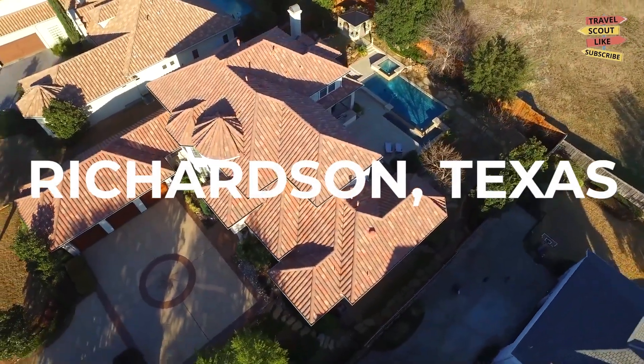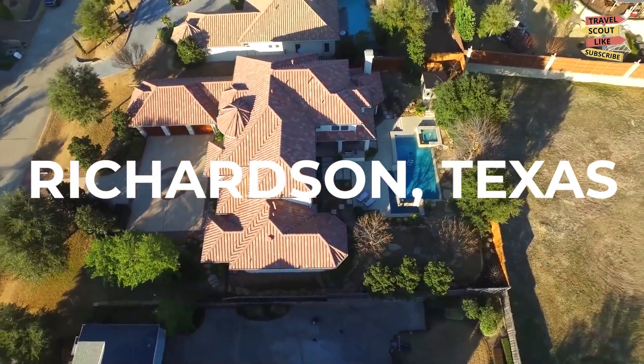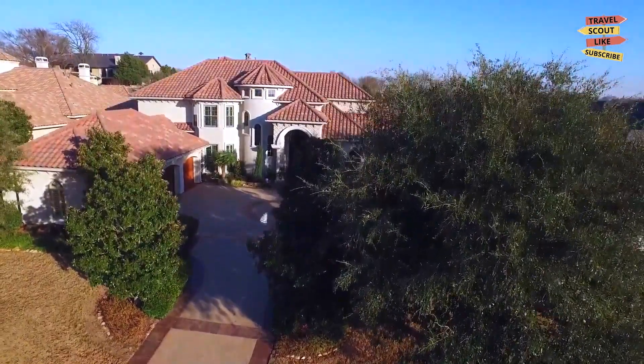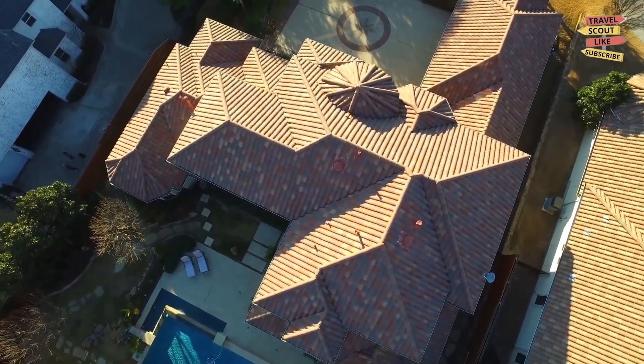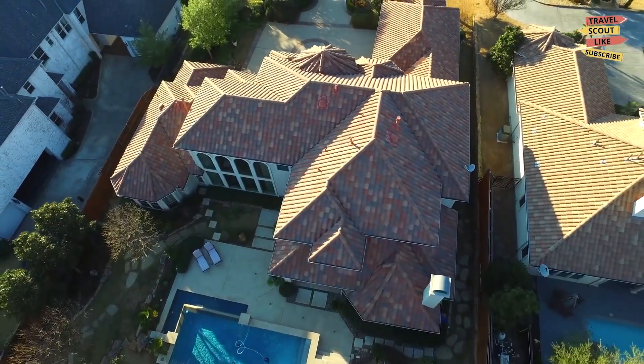Welcome to Richardson, Texas, a dynamic city with a blend of modernity and rich history. In this video, we're going to explore the best things to do in Richardson. Whether you're a foodie, an outdoor enthusiast, or a fan of cultural experiences, there's something here for everyone, so let's dive right in.